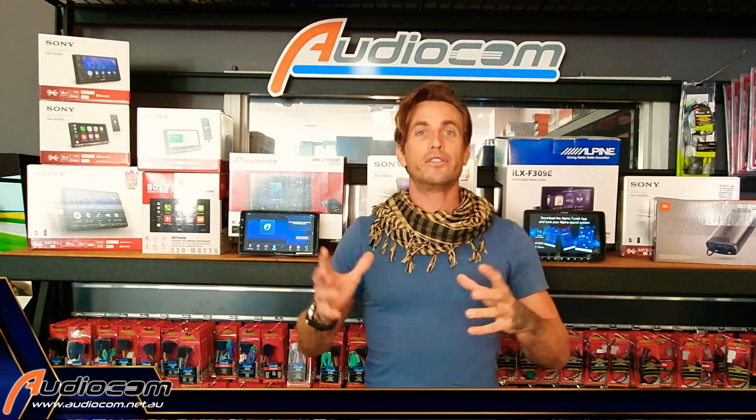It keeps you better connected and safer on the road. Come and see us at Audiocom stores all around Perth. We've got lots of different stuff on display so we can show you how these interfaces work, pick out the best solution for your car, build up a package and book you for installation. Thanks for watching. Make sure you hit that subscribe button below and we'll come at you soon with more tips and tricks on how to stay better connected and safer on the road.